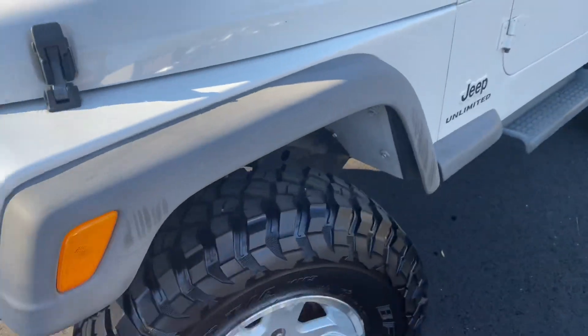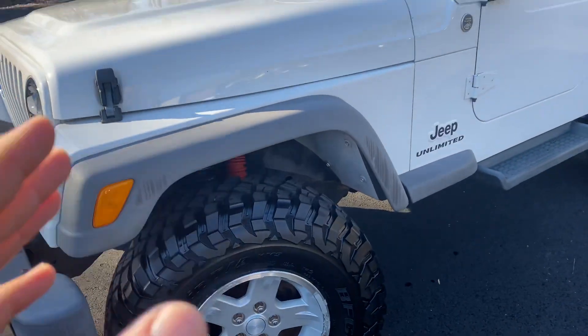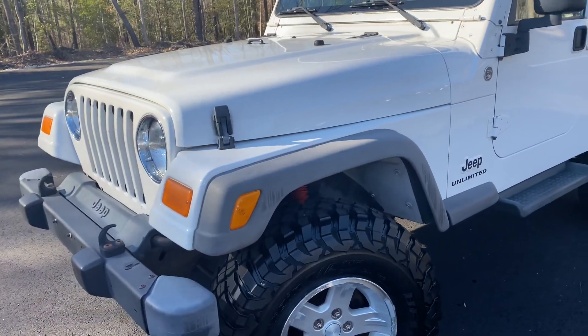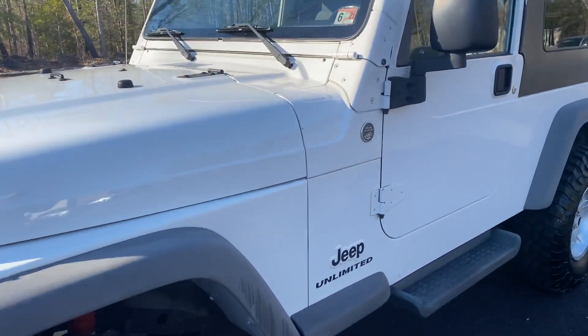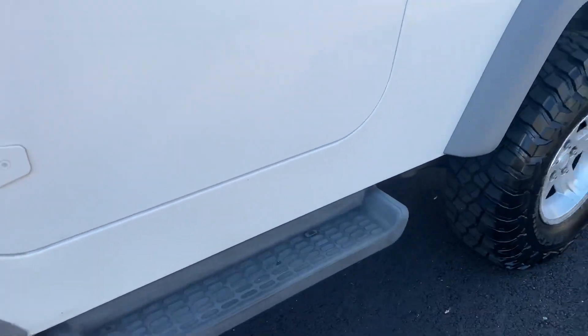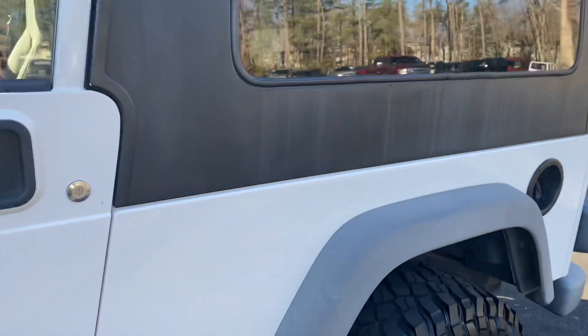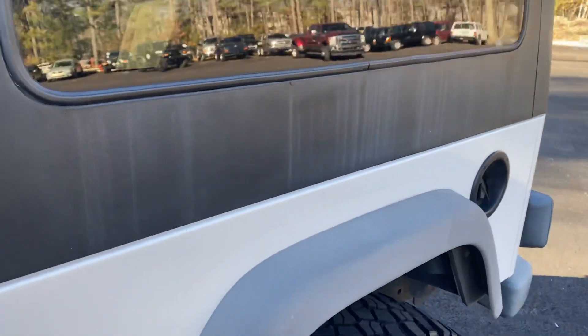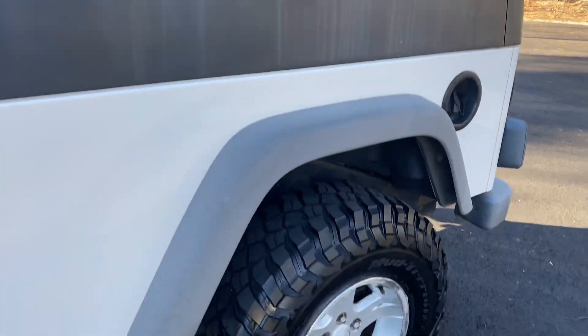The fender flares will get removed off of the Jeep, completely sanded down, refinished, and reinstalled. Pay attention to the listing — we're going to have a few different options to buy this thing. At least you get to see it in its starting condition. This is just from water coming down and stuff like that, and that's going to get all polished up.